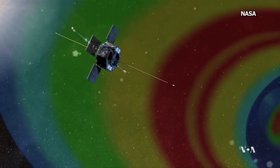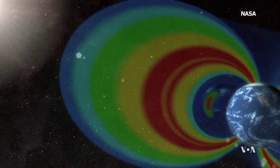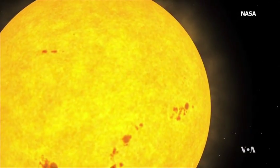Scientists say better understanding of the Van Allen radiation belt will help us prepare for potential surprises from our own sun. George Putic, VOA News, Washington.